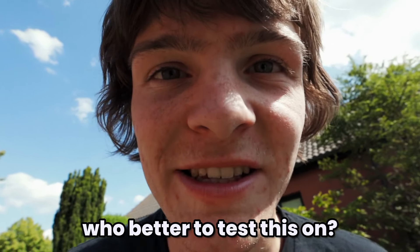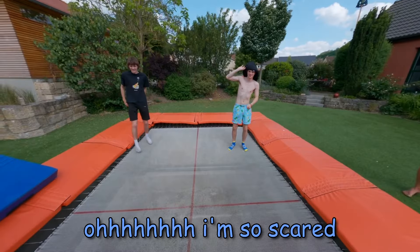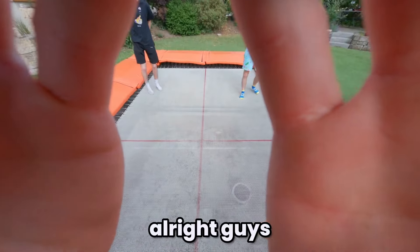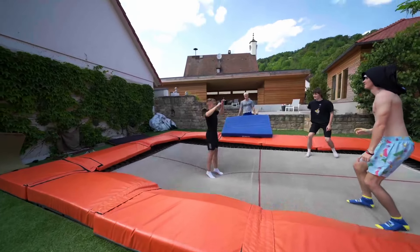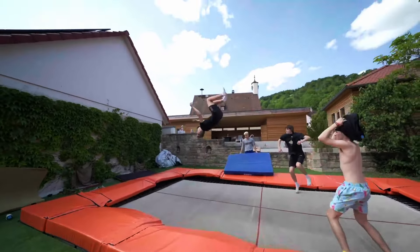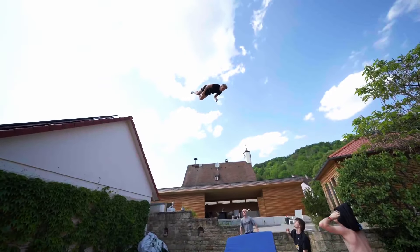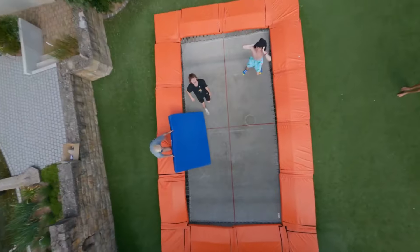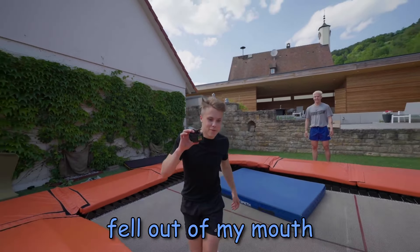We want to go higher — who better to test this on than Marco? He never does double bounce. I'm so scared. As soon as Marco does this, we're going to get him to use four double bounces straight after. He's going to hate us. Let's see the height! Not bad. Oh my days, the GoPro almost fell out of my mouth. So that was really high, but now we're going to move on to four double bounces.